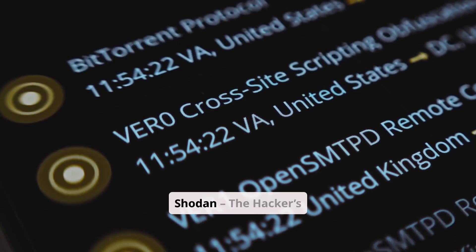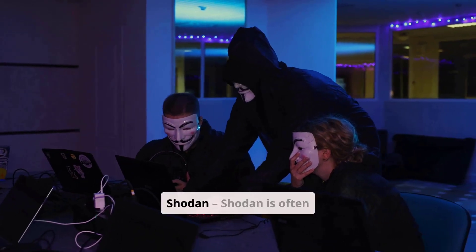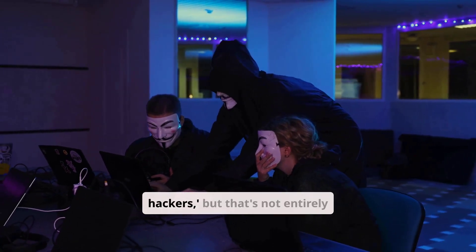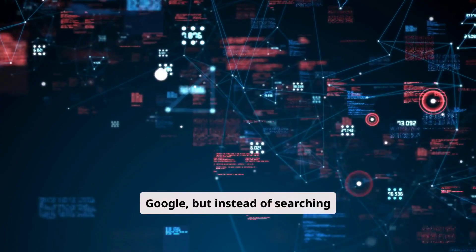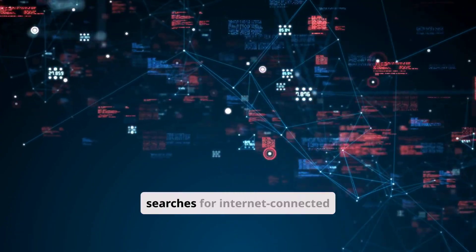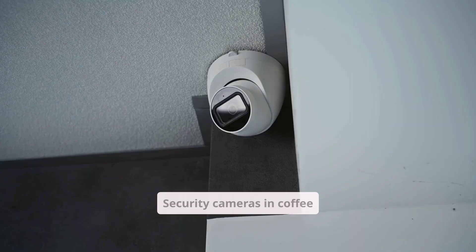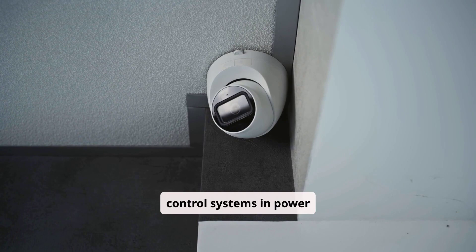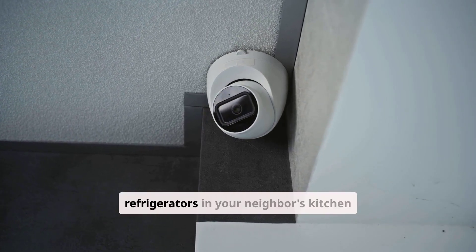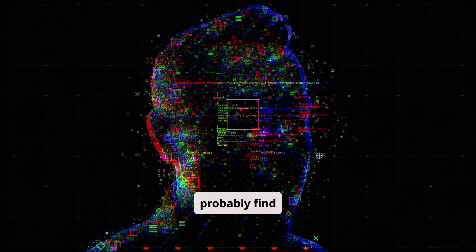Tool 1: Shodan — The Hacker's Google. First up is Shodan, often called the search engine for hackers, but that's not entirely fair. Think of it as Google, but instead of searching for websites, it searches for Internet-connected devices — and I mean everything: security cameras in coffee shops, industrial control systems in power plants, smart refrigerators in your neighbor's kitchen. If it's connected to the Internet, Shodan can probably find it.